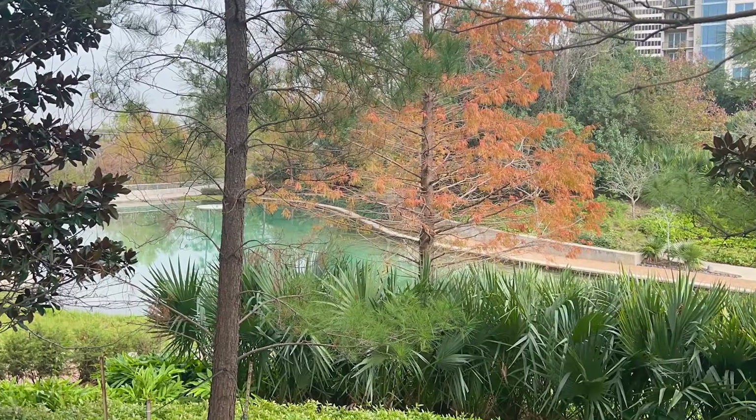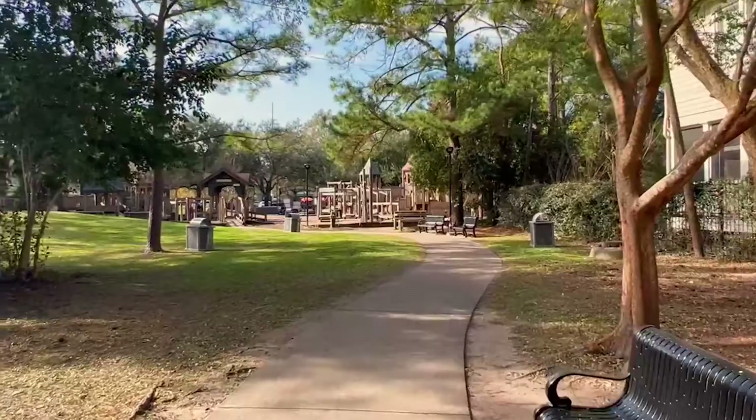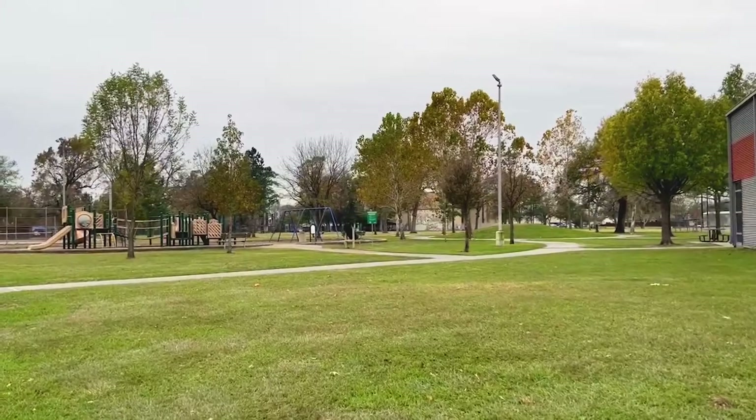If you have little ones, the Heights also has a lot of kid-friendly activities like the Monte Beach Park Splash Pad or Donovan Park with its whimsical castle theme. There are also plenty of fun, kid-friendly restaurants that even the pickiest of eaters will enjoy. And if you are a family looking for your forever home, you will be pleased to know that there are a lot of top rated schools based on test scores within the area.